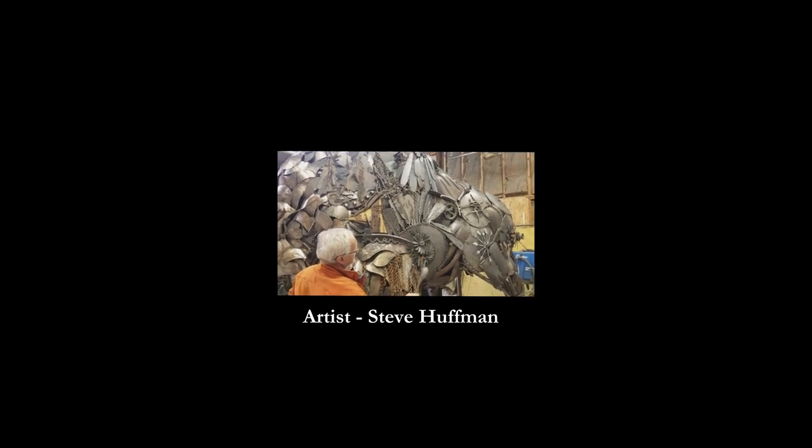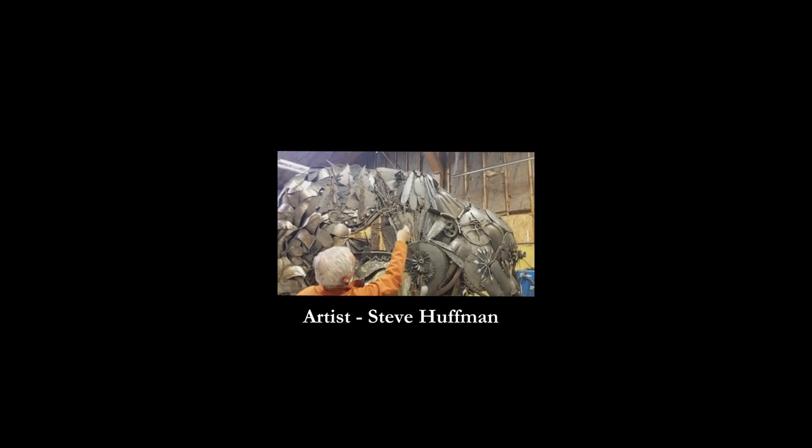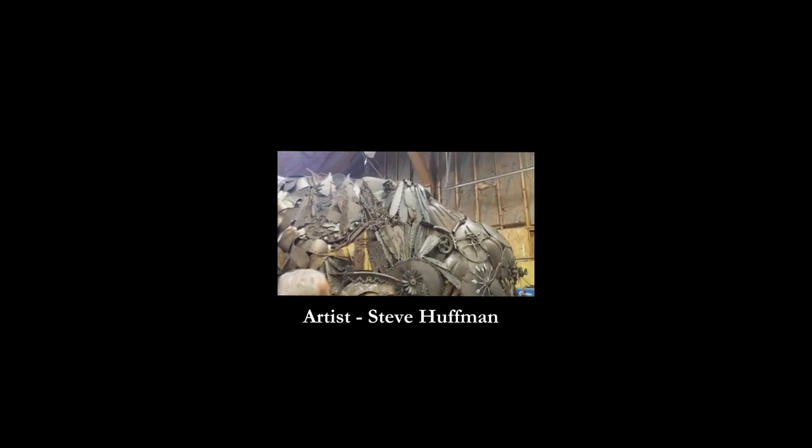You see, turkeys, believe it or not, the birds that they are, they are beautiful in their own way. You have a bird of prey landing in a tree with a nest.